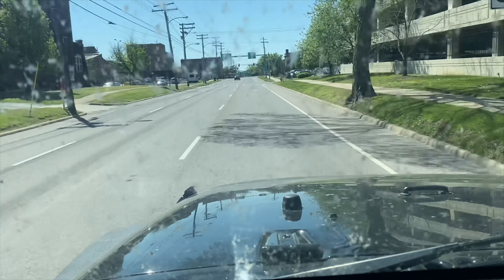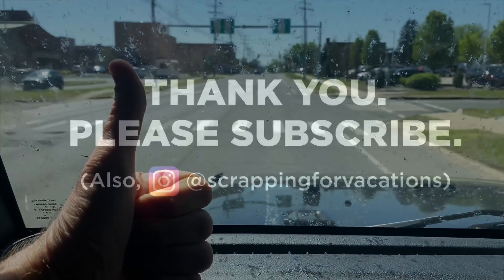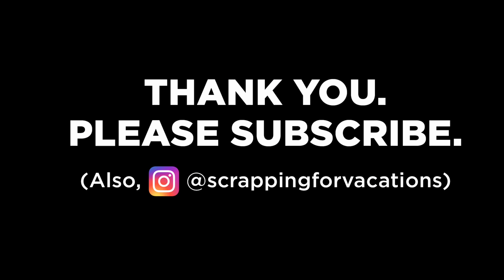Please like, comment, subscribe - all that cool stuff. As always, happy scrapping! Thank you, thank you very much.